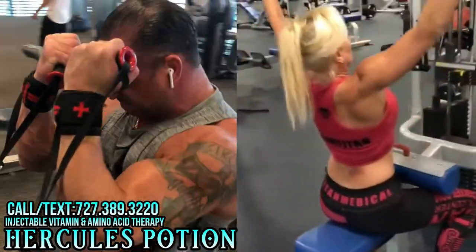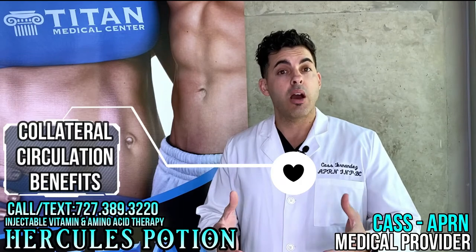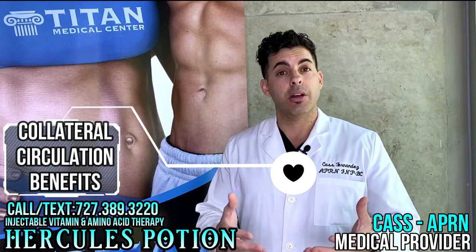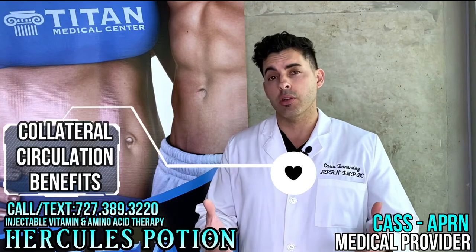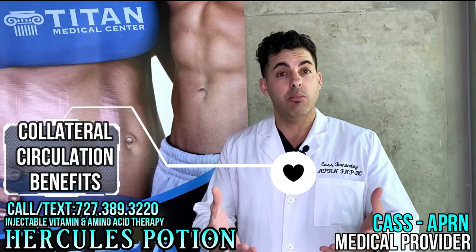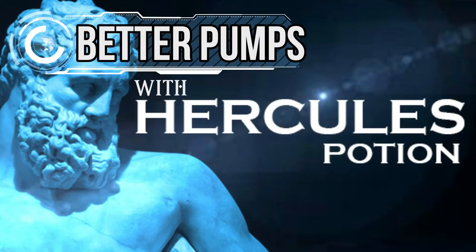I wanted to talk about collateral circulation, pertaining mostly to the heart. The heart is fed blood through vessels. When there is a blockage, it's called a heart attack or occlusion. If this were to happen, blood cannot be sent to the heart and the tissue can be damaged. However, we have something called collateral circulation — micro vessels that can feed the heart and supply some oxygen and blood, which can buy you time to get to the hospital.